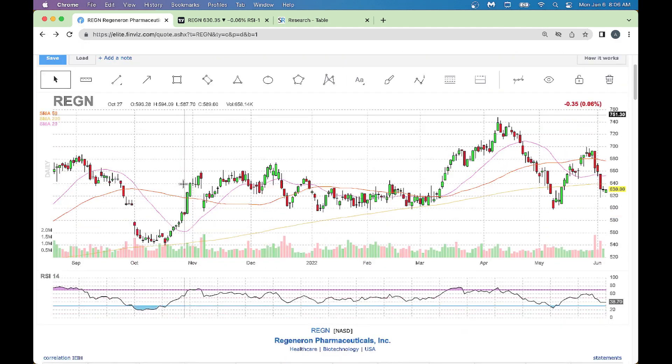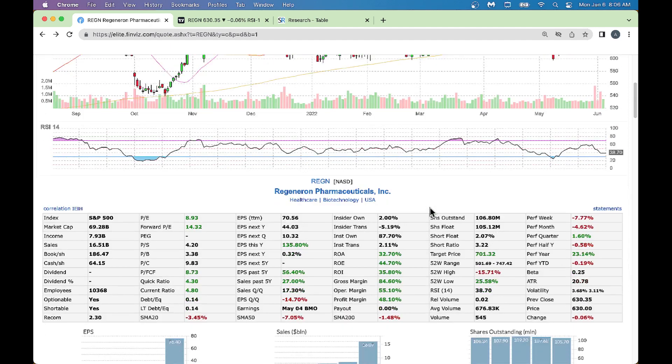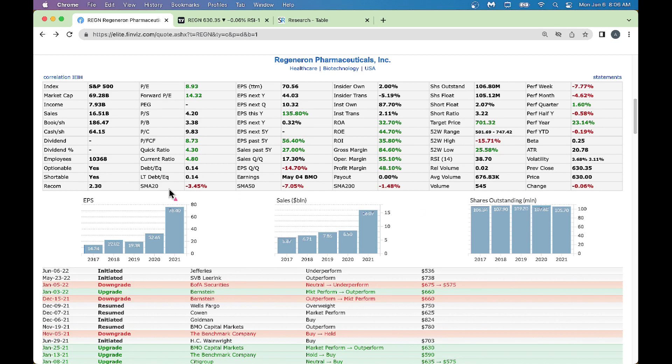Going back to the chart, Regeneron has been dropping for the last three days and now there's a nice uptick - it's consolidating. I like it at these levels. Looking at statistics about this company, the earnings per share are growing - I like it when a company grows their EPS. The company also has nice sales - 2021 sales is $16 billion, which is great and improving. Shares outstanding is falling, which is good, and the gross margin and profit margin are great.